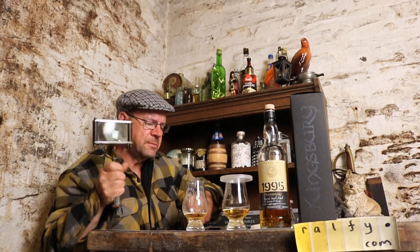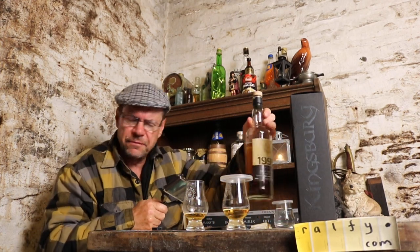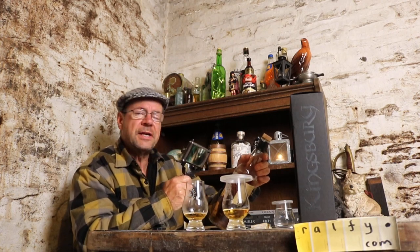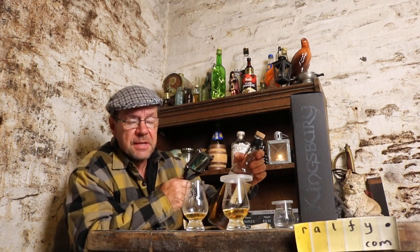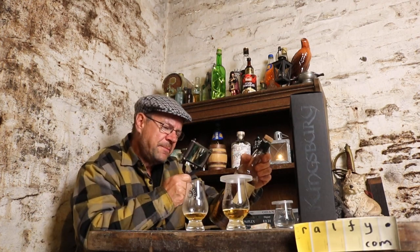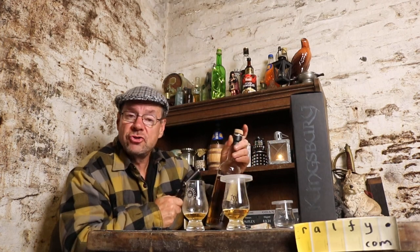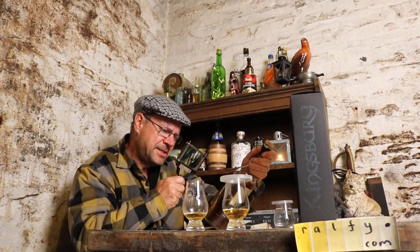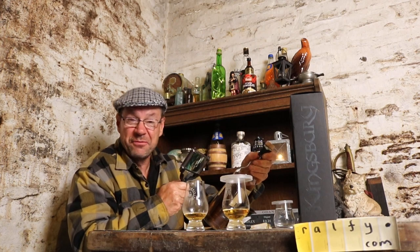For all you anoraks looking for this bottle, I'll give you further information. This is cask number 119416 — that's 119416 — and they got 184 bottles out of this barrel. Their tasting notes — I love these tasting notes.